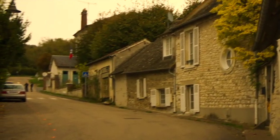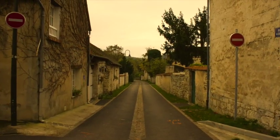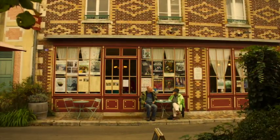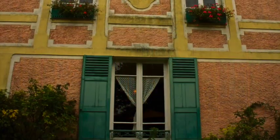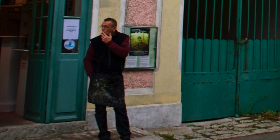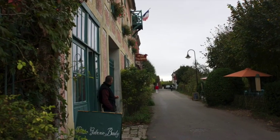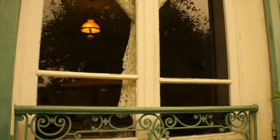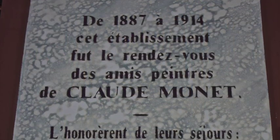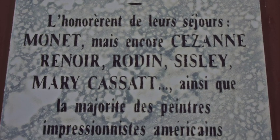Giverny is still a quite rural village where Claude Monet chose to settle in 1887. From 1887 to 1914, this establishment was the meeting place of friends and painters. Claude Monet honoured their stays. Artists — Cézanne, Renoir, Rodin and others — used to congregate, much like meeting in a coffee shop to discuss their work.